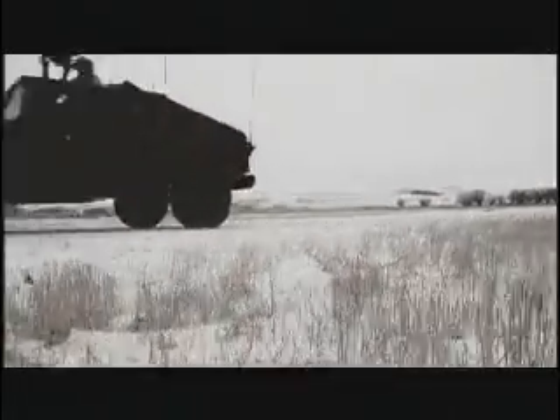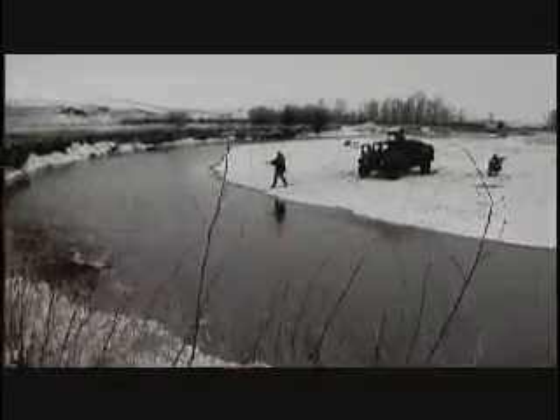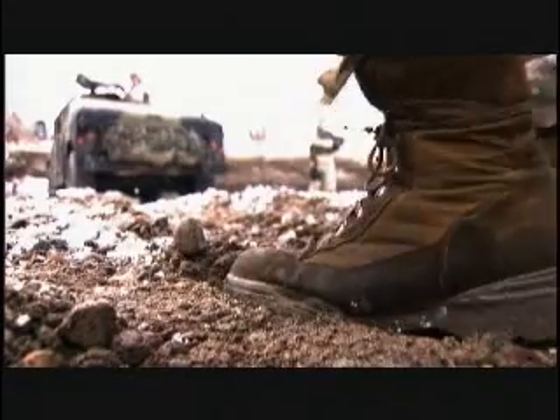A lone patrol on reconnaissance in hostile territory, but with an unexpected twist in terrain — the mission is in jeopardy. This simulation is not a military exercise. This is a field trial for the world's most advanced tactical bridge.